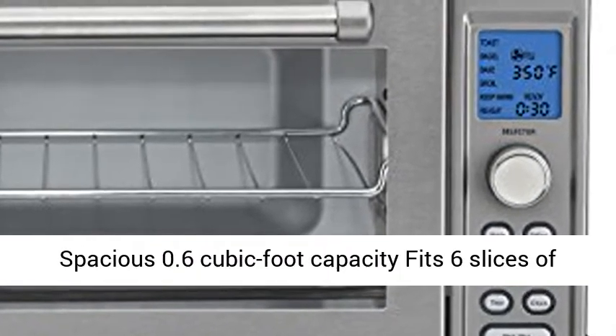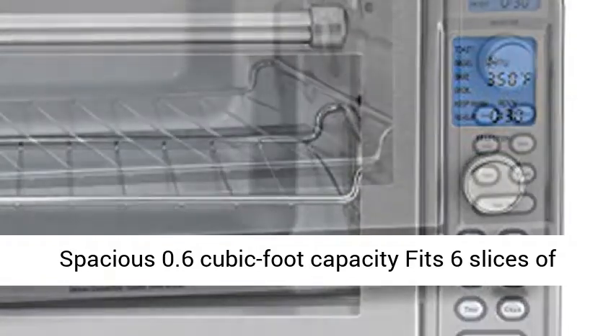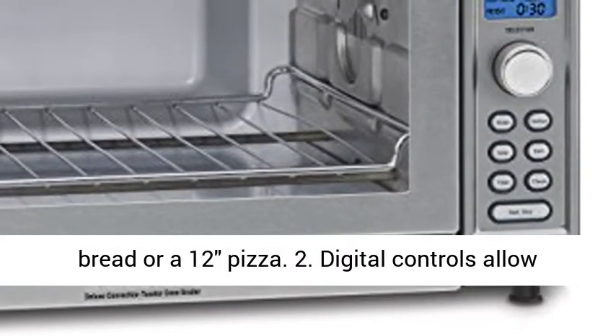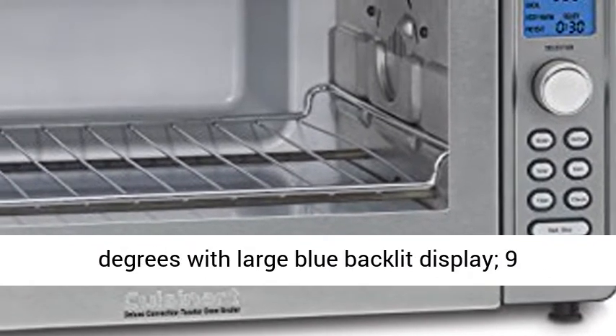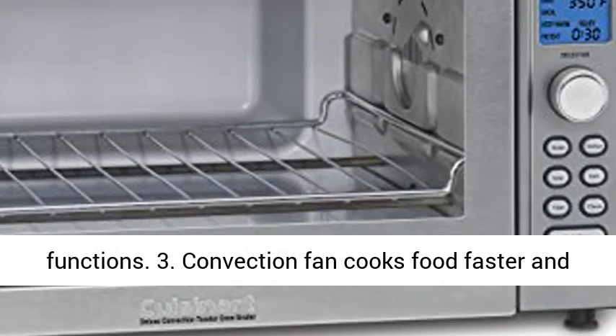1. Spacious 0.6 cubic foot capacity fits six slices of bread or a 12-inch pizza. 2. Digital controls allow you to set the temperature in increments of 25 degrees with a large blue backlit display and nine functions.